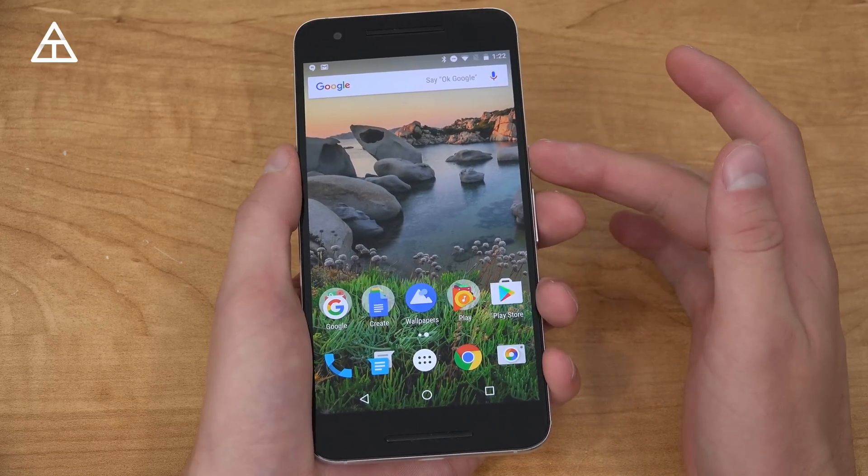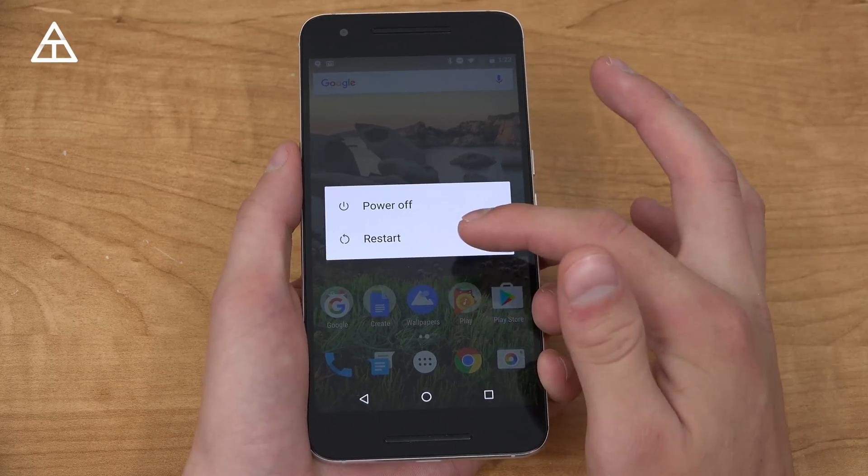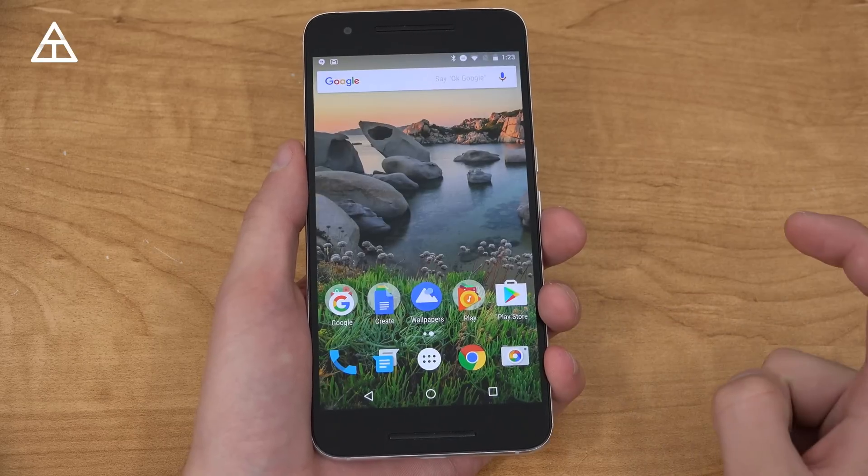Now check this out — press and hold the power button, and you get power off and restart. A long-awaited reboot button! I don't know why it took Google so long to add it, but it is now there and you can reboot the device quickly.